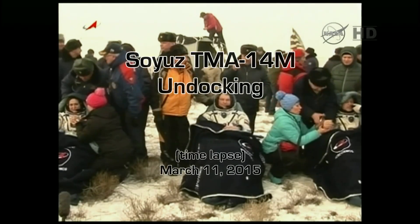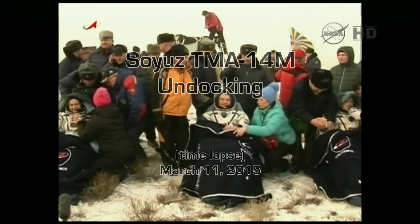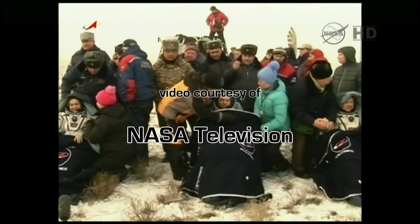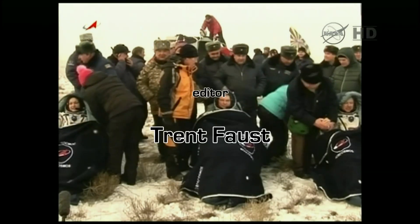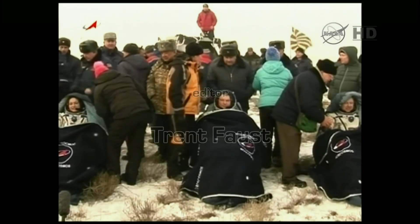A good view of all three crew members having been quickly extracted from the Soyuz TMA-14M spacecraft. Checking blood pressure. Landing occurred at approximately 9:07 p.m. Central Time, and less than 30 minutes later all three crew members are out of the vehicle and now in those reclining chairs near their capsule.